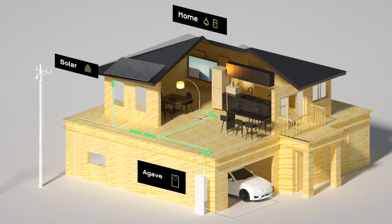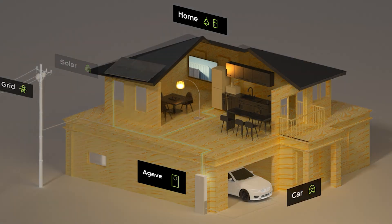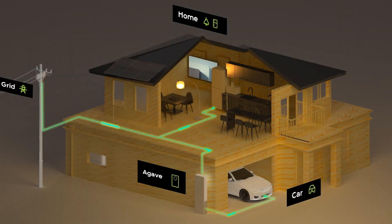Customers also won't have to worry about the noise created by the system, as it operates quietly at less than 25 decibels.